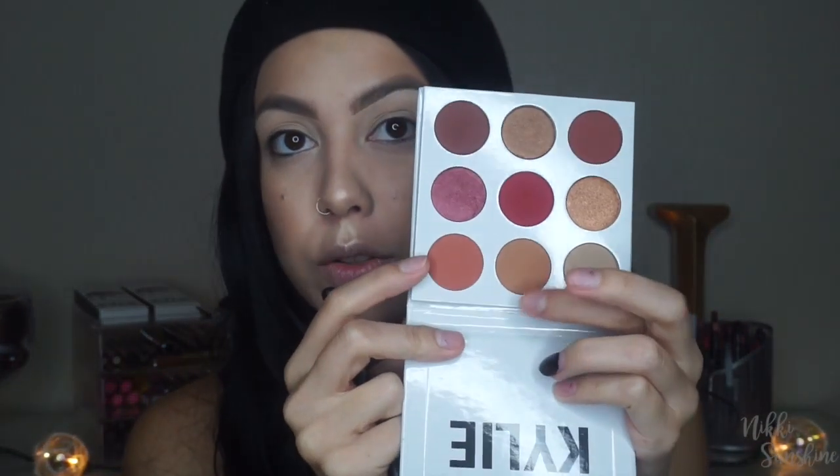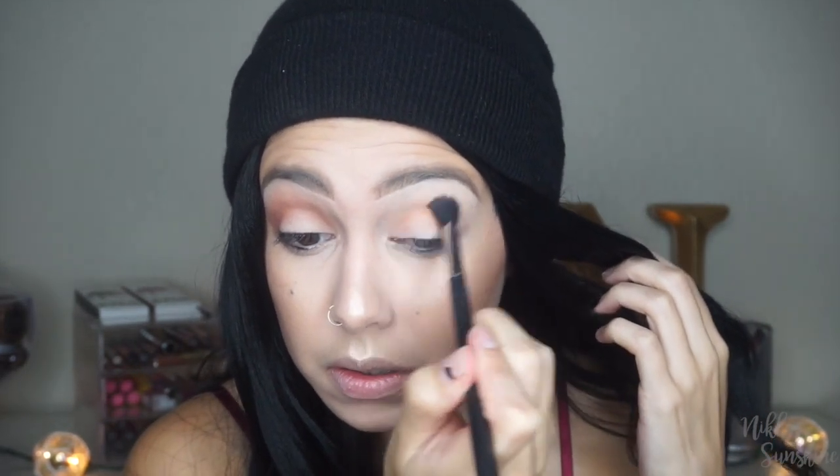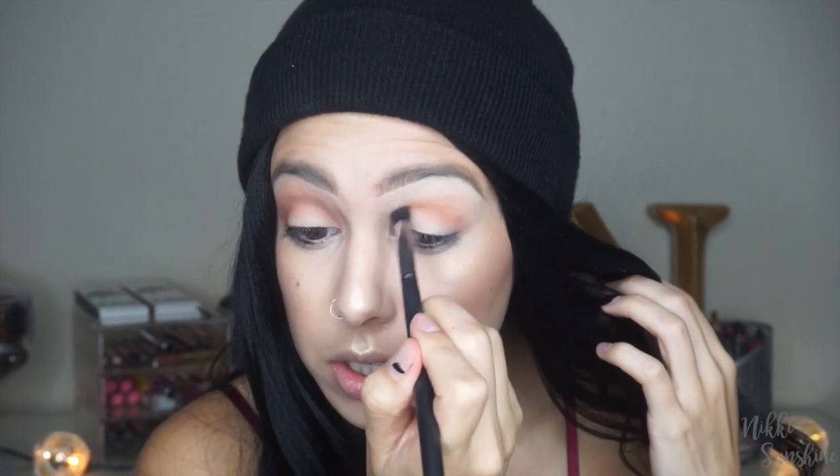I'm going to start off by taking a mixture of these two shadows — Beach and Penny — tapping into both of them equally and placing this up into my crease. They seem to be blending pretty easily, and I'm very pleased with how they're blending out. I'm using a Morphe M502 brush. I think that's pretty even right there.